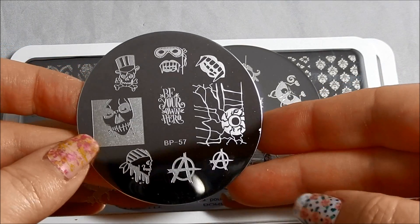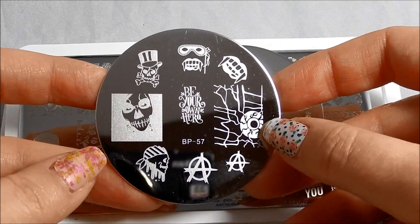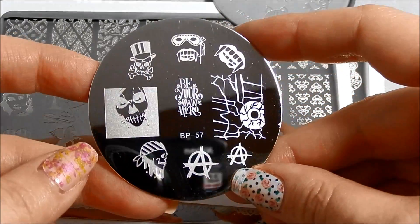Hello! I am back today with five plates from the newest collection of Born Pretty store plates. I have two of their small circular plates and three of their rectangular plates to show you.